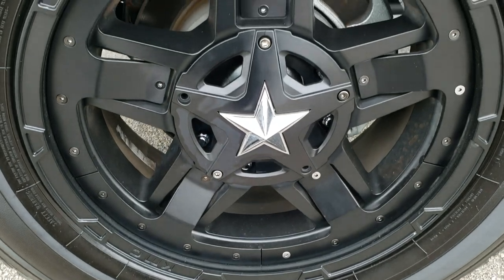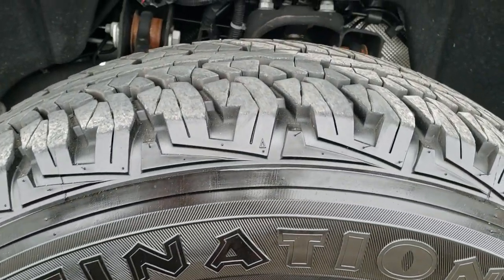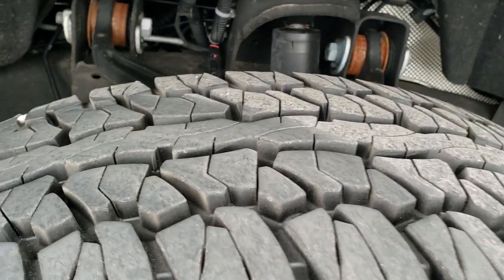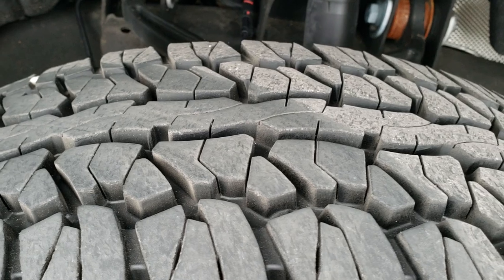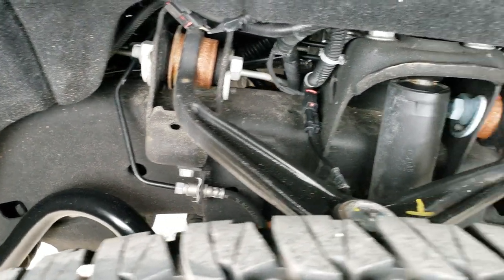It has KMC 20-inch Rockstar rims and they are in nice shape. Firestone Destination AT LT 275/65R20 tires with probably about 80 to 90% of the tread left — very good tread on these tires, like new.